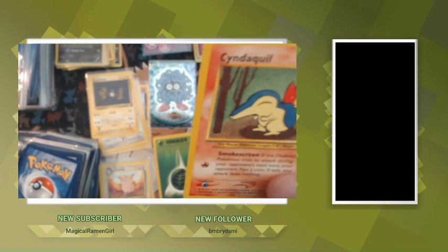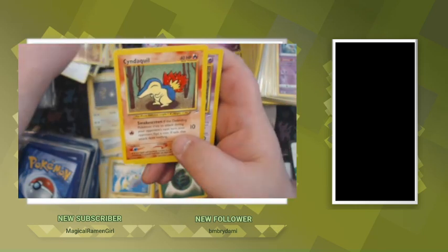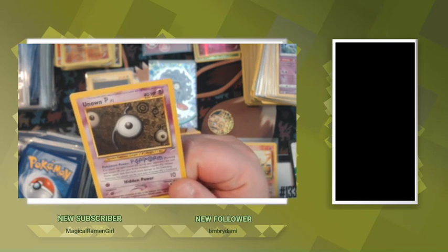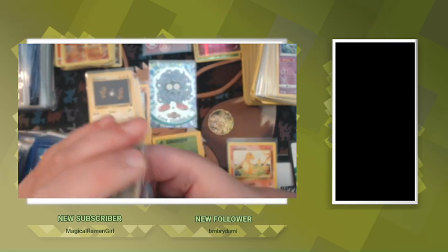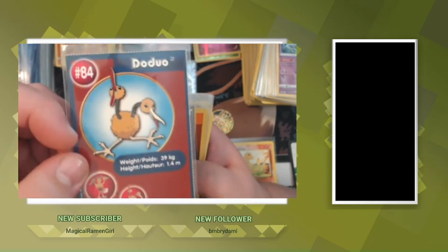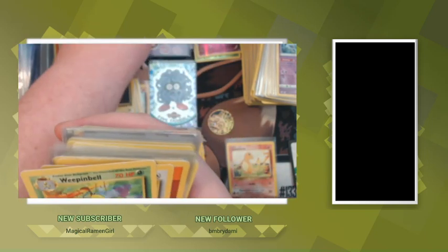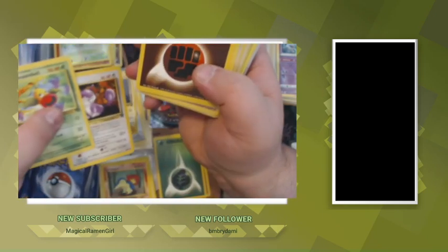Cyndaquil from Neo set — that's a sick card, dude, I remember having this card. Unknown, once again from a Neo set. I love how epic this music is. Doduo from the Burger King set, Shroomish, Nidoran from Burger King set, Weepinbell from Jungle, Rattata from Team Rocket. I can't wait to see how much of the Rockets we have.